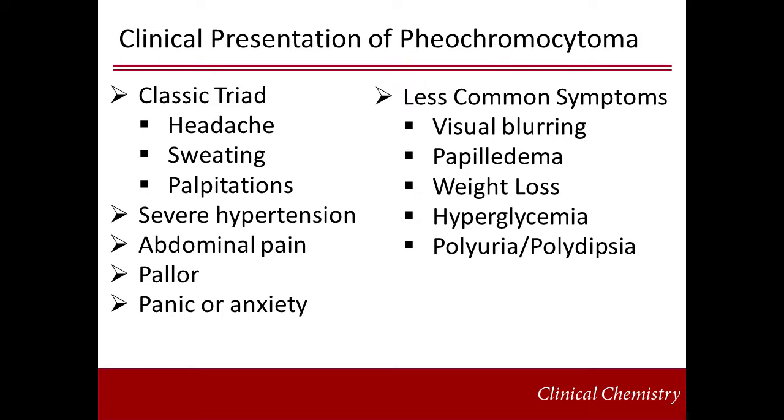Patients with pheochromocytoma can present with a variety of signs and symptoms. The classic presentation is known as the triad, which includes sweating, palpitations, and headache. Most patients do not actually present initially with the triad, but hypertension, along with abdominal pain, lack of color, and an impending sense of doom or feelings of panic. These symptoms can be transient, making the diagnosis difficult.